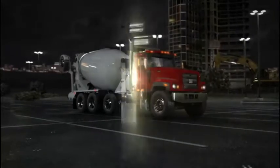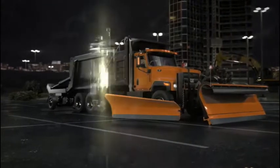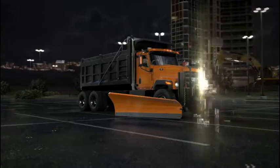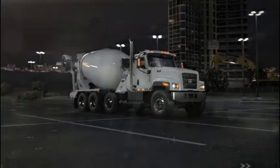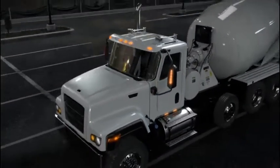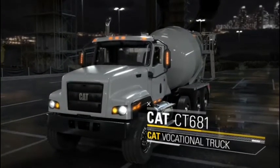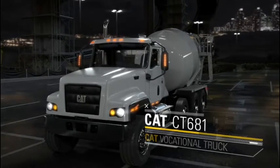And will help you spec the exact CT681 you need. You deserve a vocational truck as heavy-duty as your application. We're built to meet that challenge — talk to your CAT dealer today about putting the CT681 to work for you.